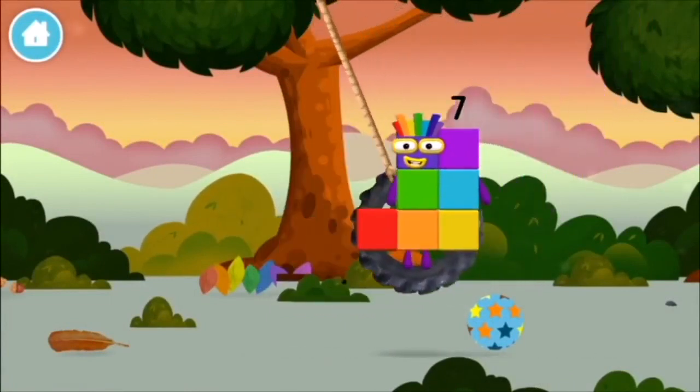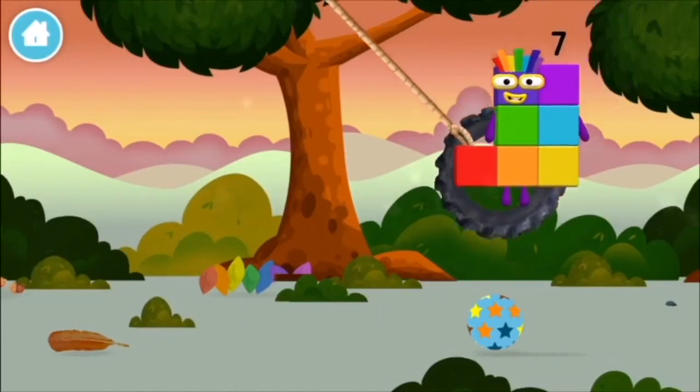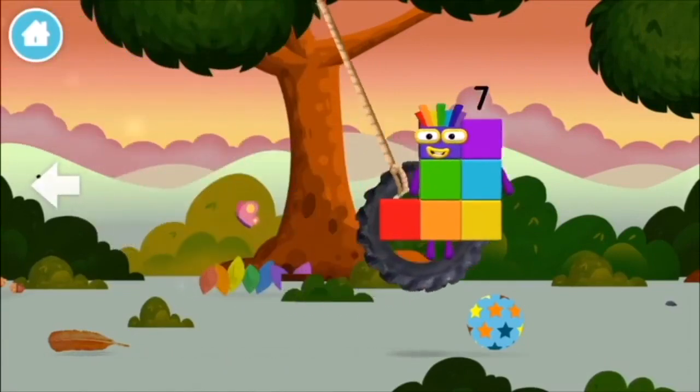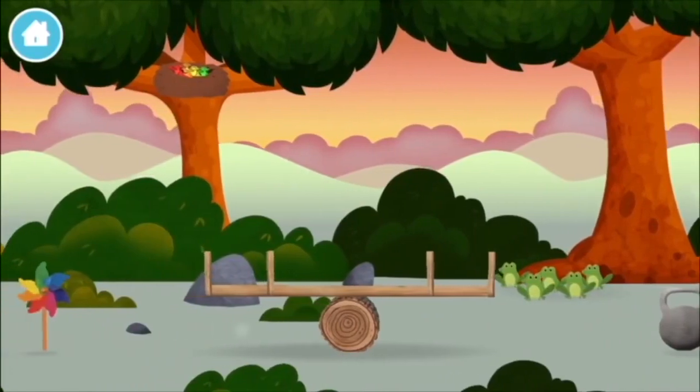Add the number blocks together! Nine plus one equals ten. One, two.